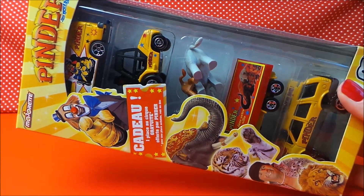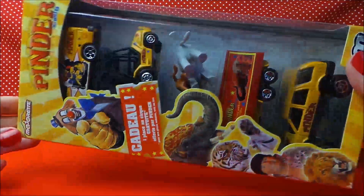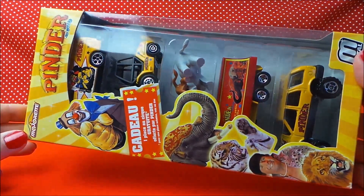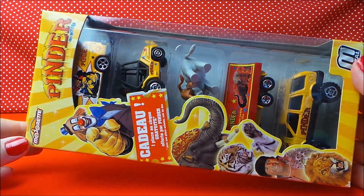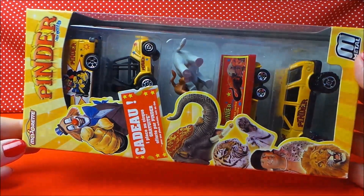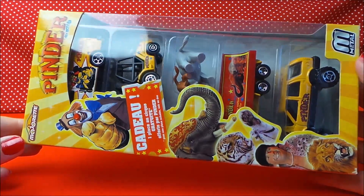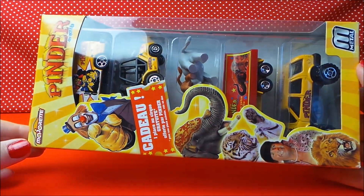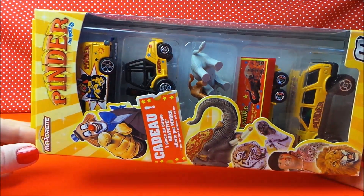Welcome to the MG Tracy Club. Today I've got an exciting toy for you, or a collection of vehicles really. This is from Pinder and it's a John Richard set of circus vehicles. These are made by Majorette, a French company, and I bought them in France on the way to Belgium at the weekend. I thought these were interesting so I just thought I'd share them with you.